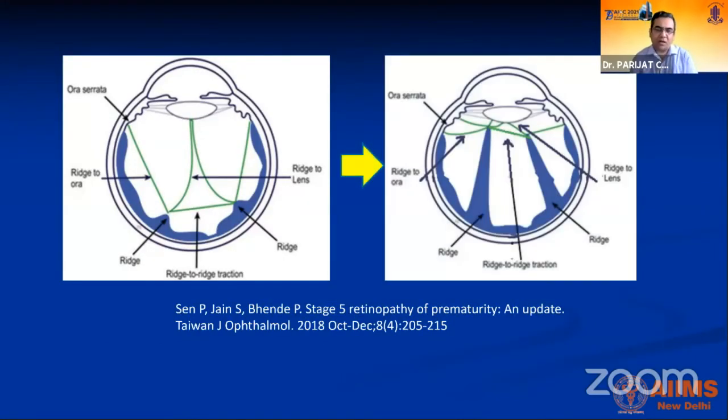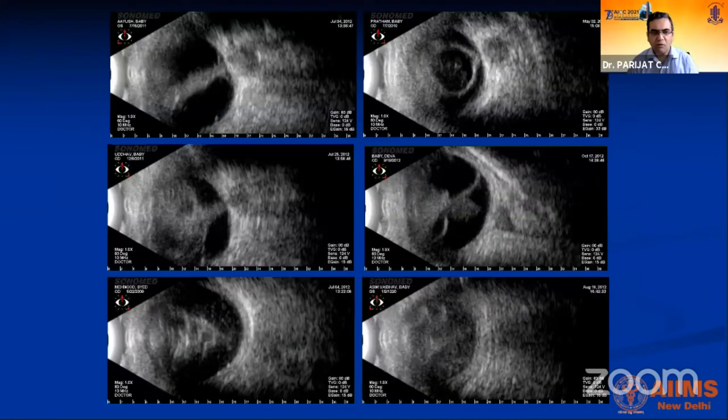Stage 5 ROP management varies based on the type of traction present — ridge-to-ora, ridge-to-ridge, and ridge-to-lens tractions. Understanding these helps explain why stage 5 ROP surgery differs from routine vitreoretinal surgery. All these attachments must be released for successful outcomes. Ultrasound is a useful tool; an open funnel configuration is a good surgical scenario, whereas a completely closed funnel carries a poor prognosis.